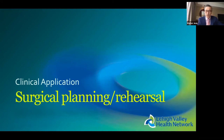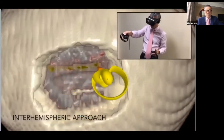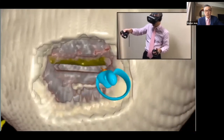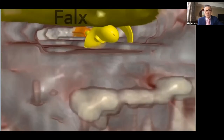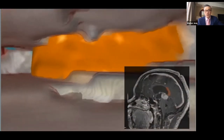Let's talk about surgical planning, specifically surgical rehearsal. This is a case of a pineal tumor. Instead of guessing or relying solely on experience to determine the best approach, you can test all approaches yourself. For example, you can test the interhemispheric approach.